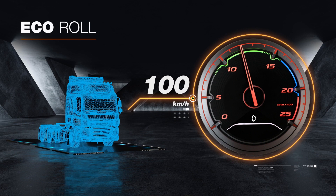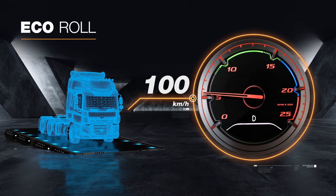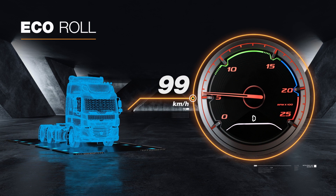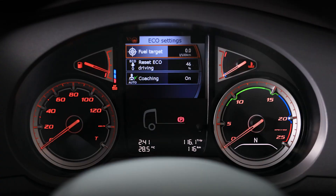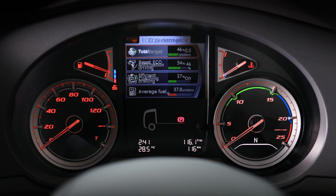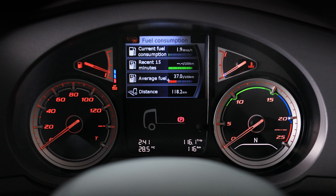On-board technologies such as Eco-Roll use the energy that exists in the rolling truck to maintain road speed rather than using fuel via unrequired throttle input. In-dash technologies such as Driver Performance Assist assesses and rates driver performance in using the vehicle's potential, and provides on-dash feedback and audible advice to improve their rating and improve the bottom line for owners and operators.